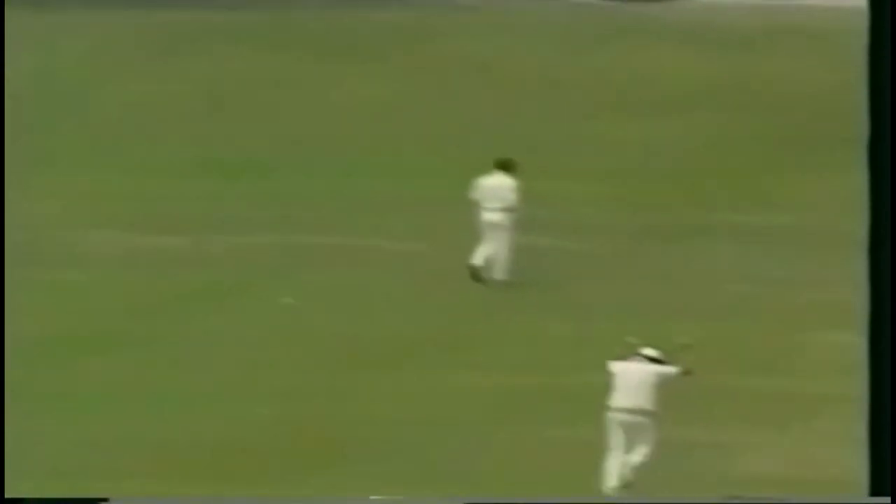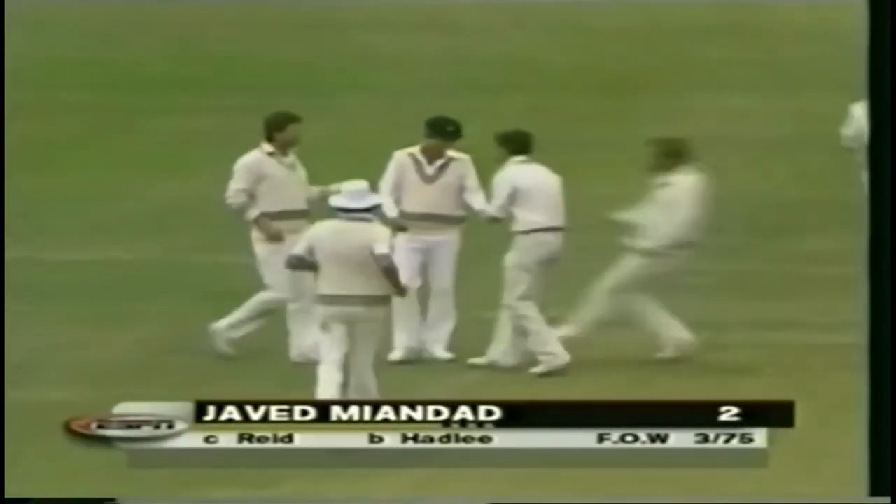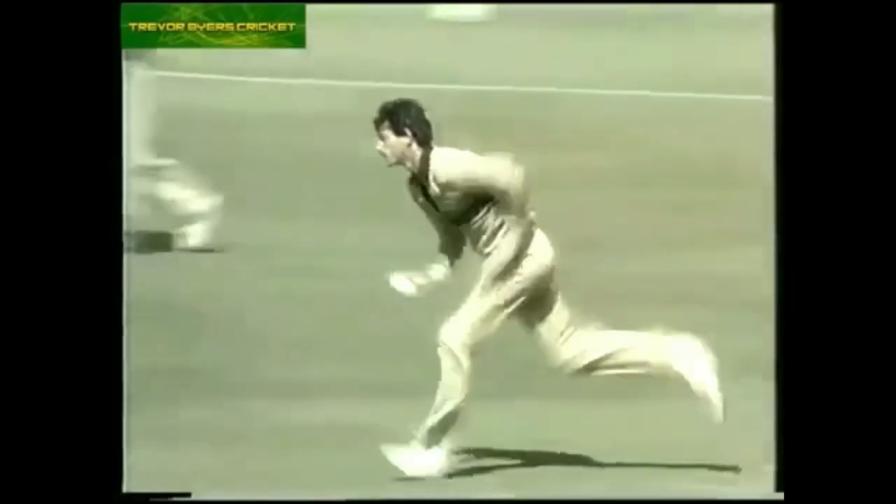Big drive. He's caught. Caught by John Reid. And that's a vital breakthrough for New Zealand. Caught by Reid off Hadley. Desmond Haynes.